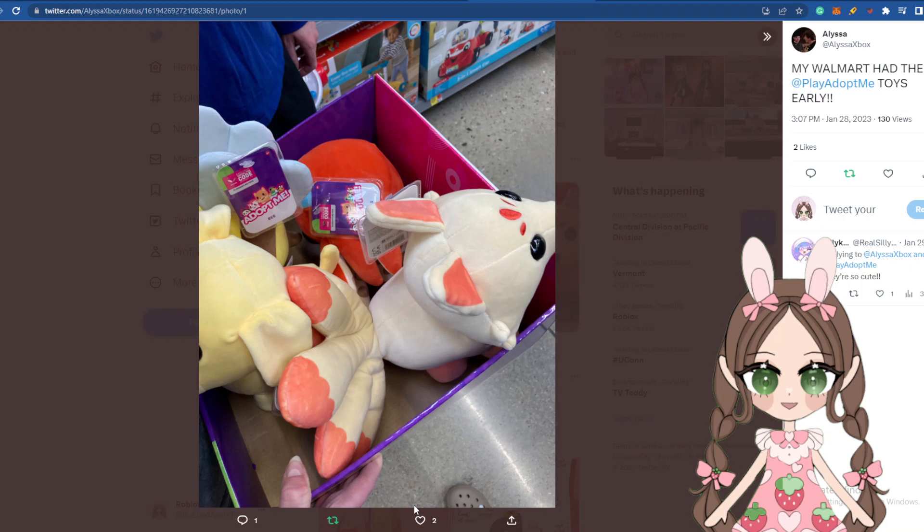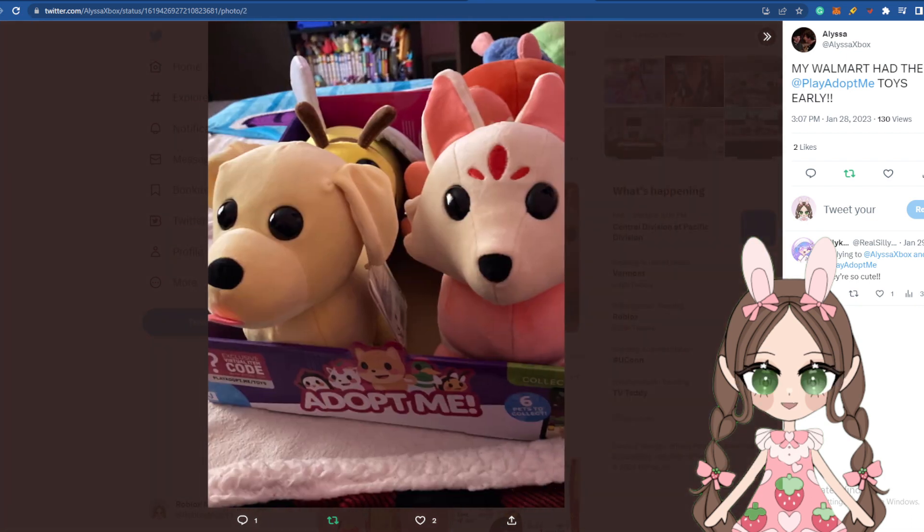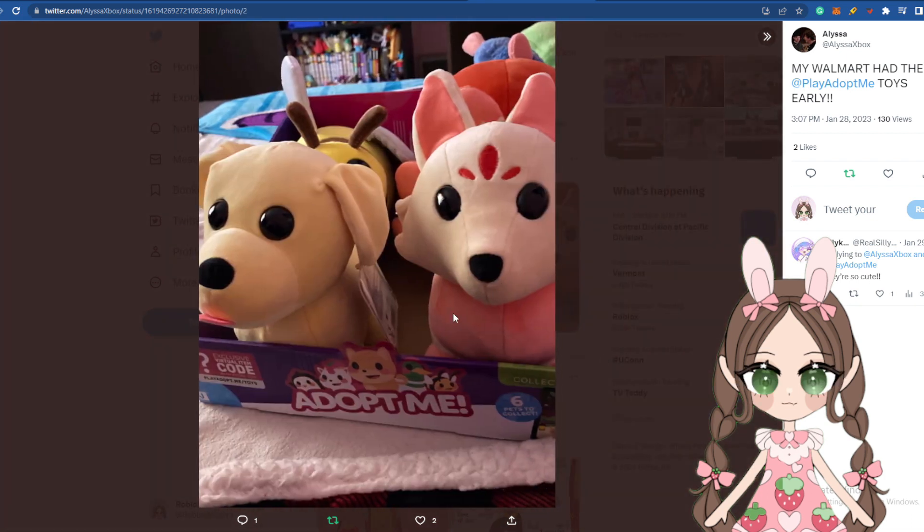Hey everyone, it's Roblox Mom here. Have you guys seen the Play Adopt Me toys yet that they said they were going to release? A lot of people are seeing them in stores already. This person says that Walmart has the Play Adopt Me toys early, and as you can see, these are just the pets.